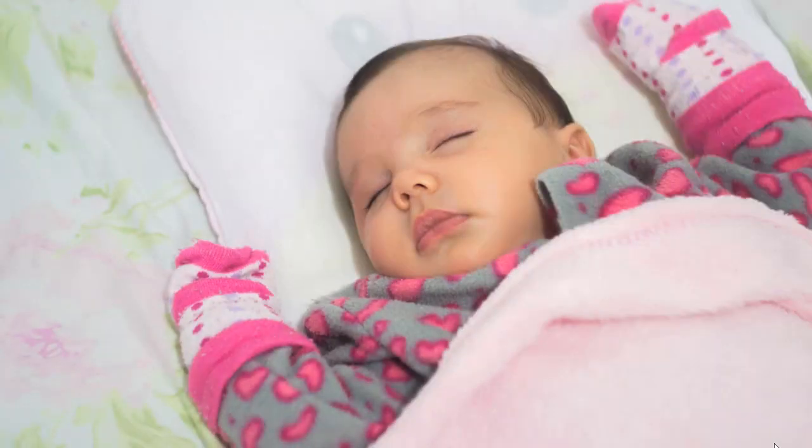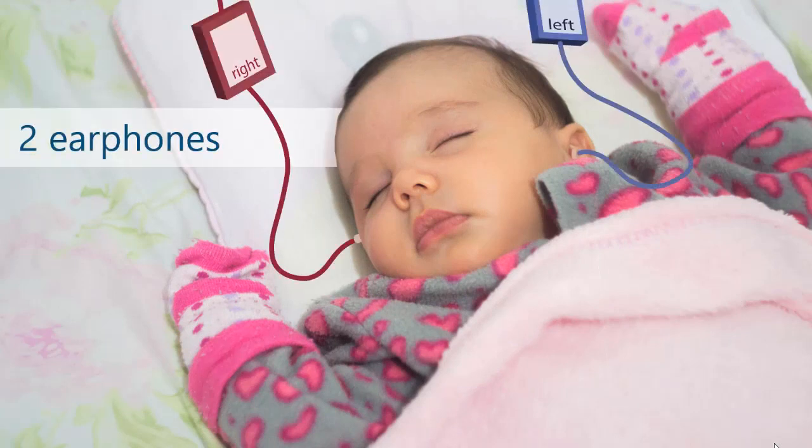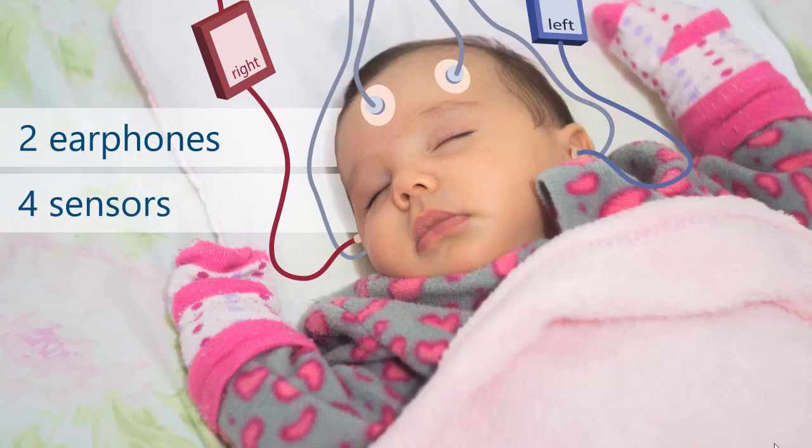To set up the ABR test, it looks a little confusing, but it's actually just two earphones — one placed in each of the baby's ears. There are also three or four sensors connected to a computer that are like soft little stickers placed on the sleeping baby, typically with one on the forehead, one on the temple, and one behind each ear.